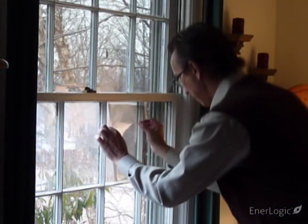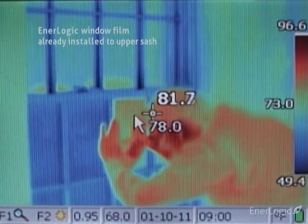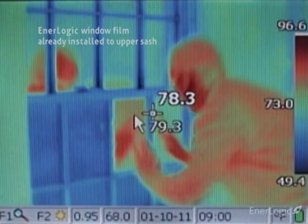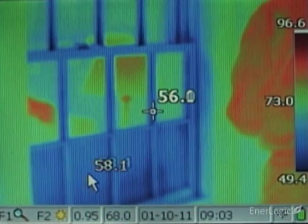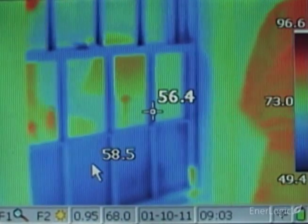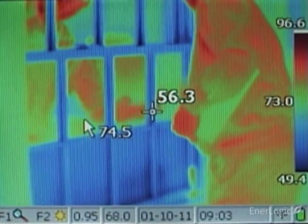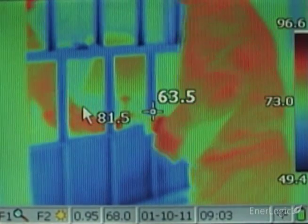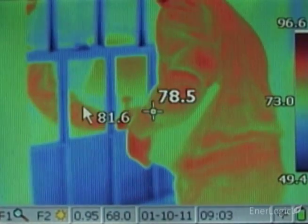The moment EnerLogic film is installed, the window becomes a near-perfect reflector of radiant heat. With the thermal camera, the reflected warmth of the room's walls — which appear yellow — a room lamp and the body of the installer — which appear orange and red — becomes dramatically visible. This is the essential meaning of a low-E surface: such low-E surfaces reflect thermal energy back to their source, rather than absorbing it, helping to lower heat loss and, more importantly, winter heating bills.